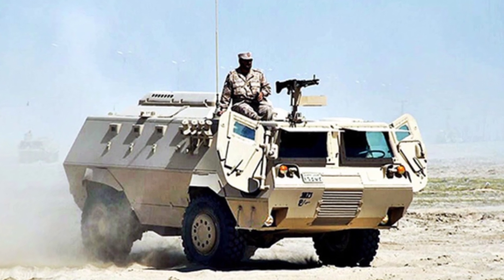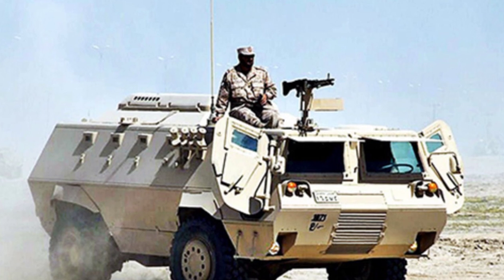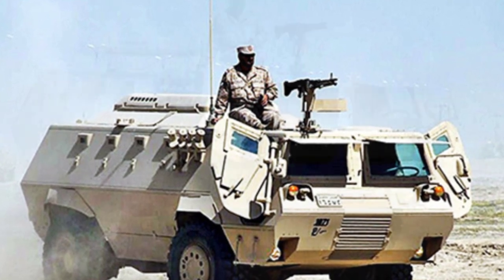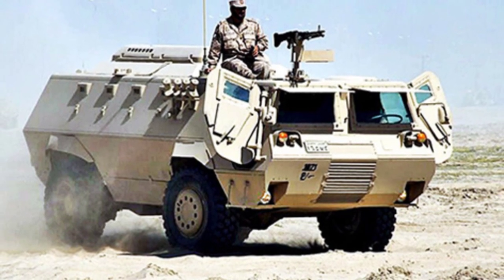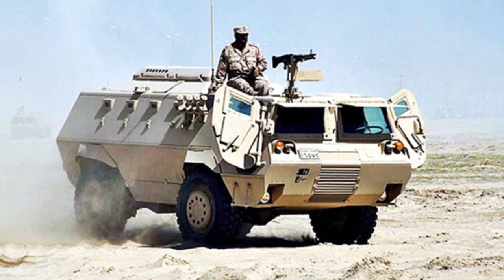The FAHD 280 personnel carrier is equipped with a two-person turret from the BMP-2 infantry fighting vehicle, with the main weapon being a 30mm autocannon and two machine guns as secondary weapons. A portable anti-tank missile can also be installed above the turret, significantly enhancing the attack firepower.